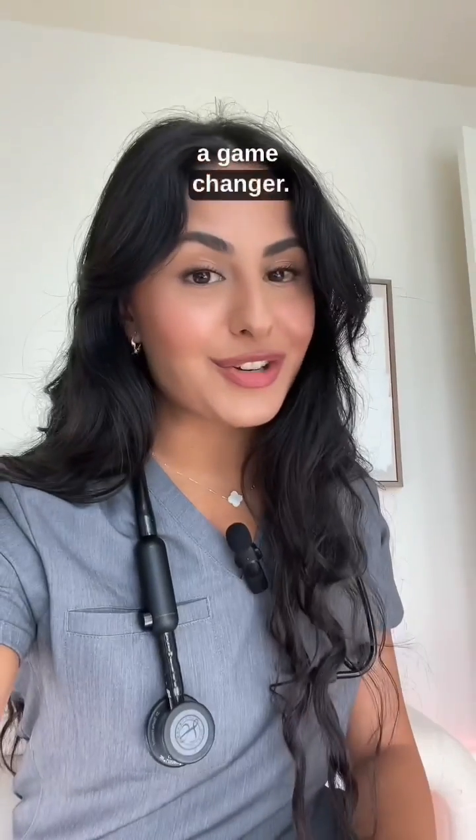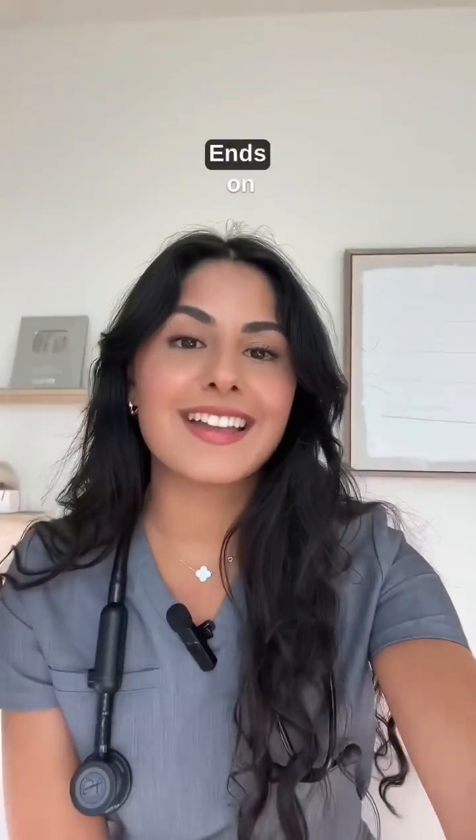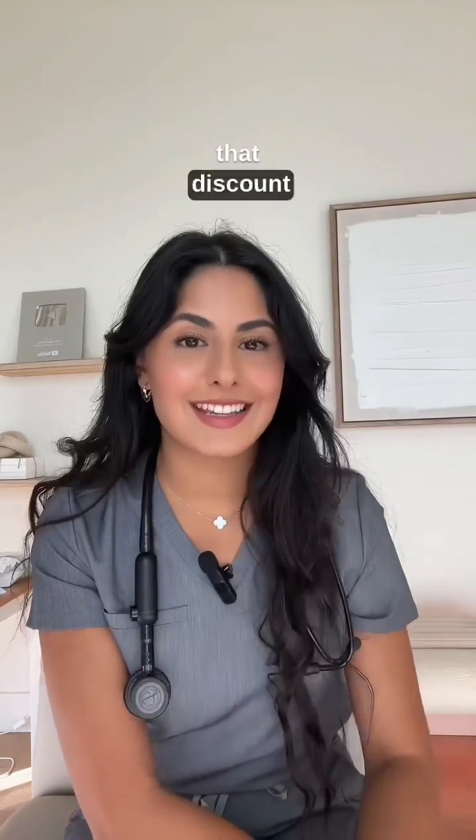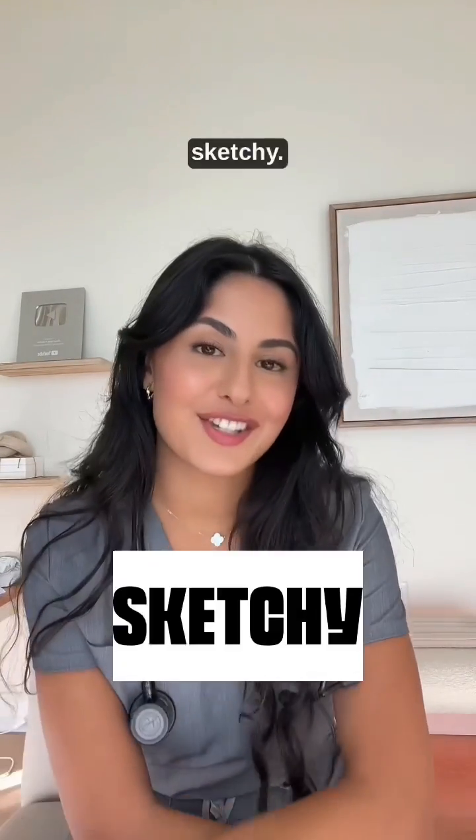Hold up, there's a game changer. There's a 25% off sale happening now, ends on January 17th. Last chance to seize that discount and ace that test. Study smart, be consistent, and use Sketchy.